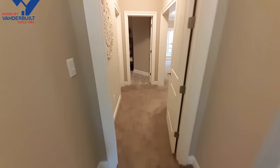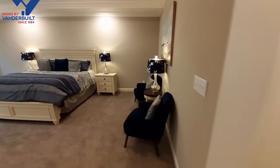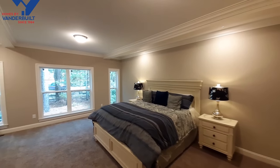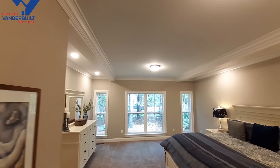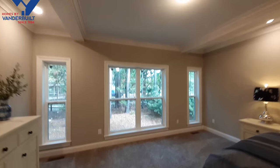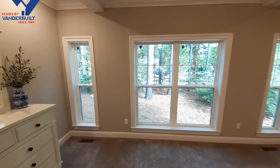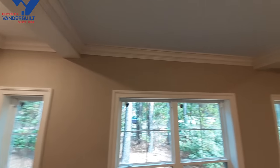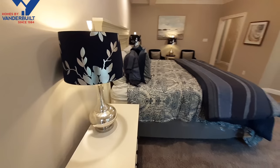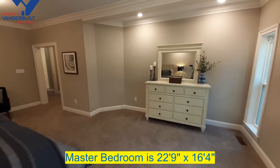As we come through here, we're going to go into the master bedroom. Your master bedroom is really large, and you've got these nice beams that run through here which really make it stand out. Lots of windows in your master bedroom, floor to ceiling. They continued that crown molding all the way throughout the whole home. I really like this master bedroom.